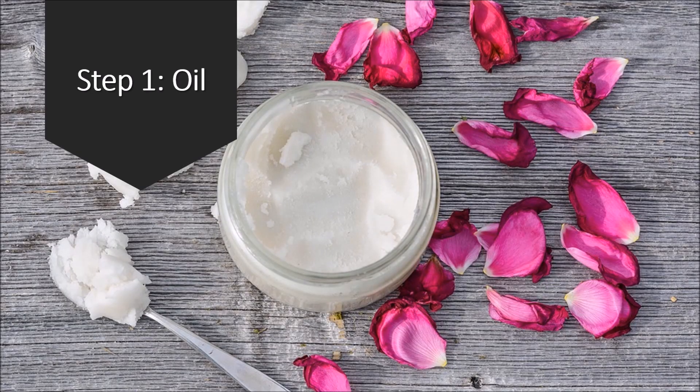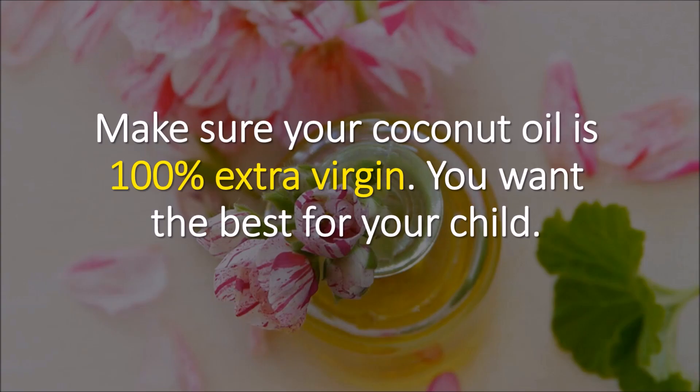Step one: oil. When picking out the best oil, make sure that your coconut oil is 100% extra virgin. You want the best for your child and picking anything less will not be as effective.